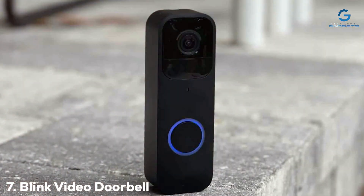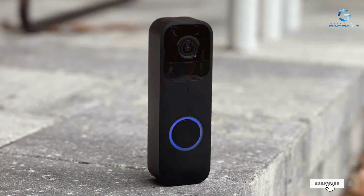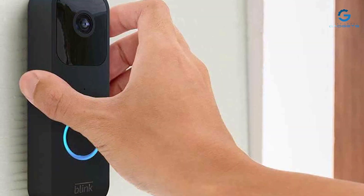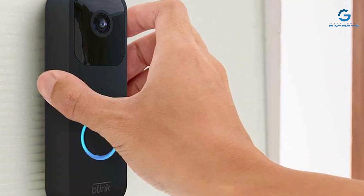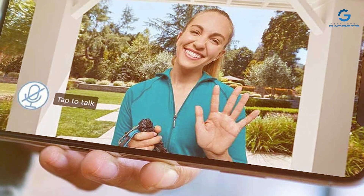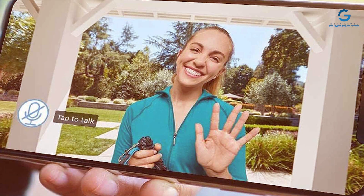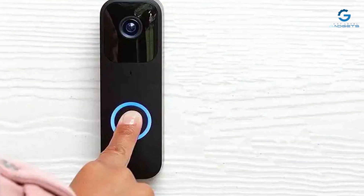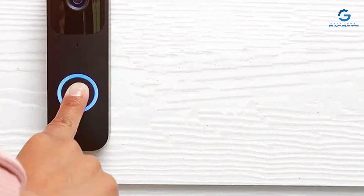Finally, the number seven position is dominated by the Blink Video Doorbell. Upgrade your home's entryway security with this sleek and sophisticated doorbell camera that combines convenience and safety to keep you connected to your front door. It offers a 1080p Full HD resolution and a wide 140-degree field of view, ensuring you see every detail of your visitors. Customizable motion detection zones allow you to focus on specific areas of your doorstep. When someone rings your doorbell or triggers motion detection, you receive instant alerts on your smartphone, and the two-way audio feature lets you have a conversation with visitors whether you're home or away.